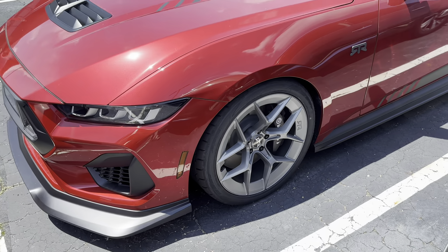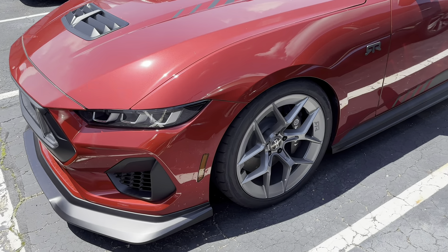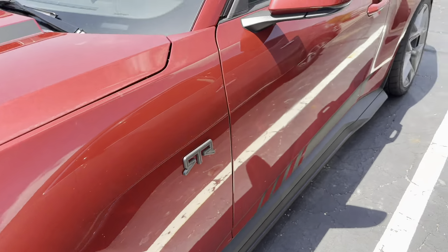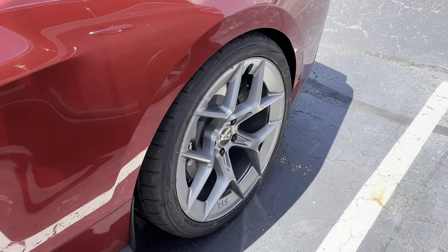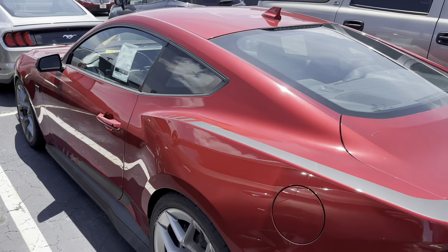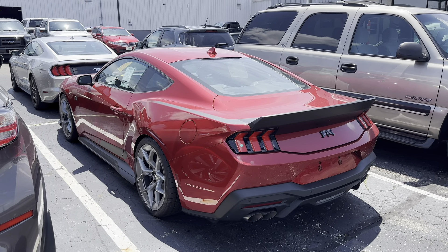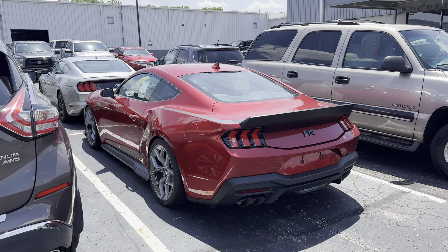Now he has this Rapid Red Metallic Mustang with the Performance package, so he does have the Brembos — these are the black Brembos, very subtle and hidden in there — and he has the Aero 5 wheels finished in the liquid charcoal silver, which is my favorite color on them. I love silver and gray wheels. These wheels are lit up just enough that you can see the whole design and how everything just flows perfectly. It's such a good combination with that liquid charcoal over the Rapid Red.